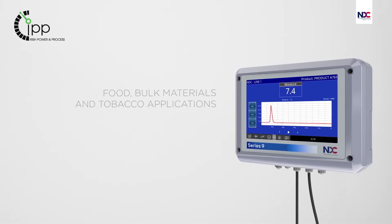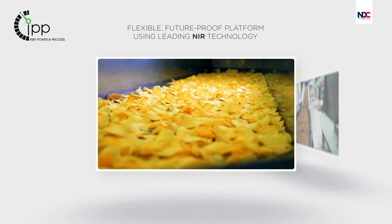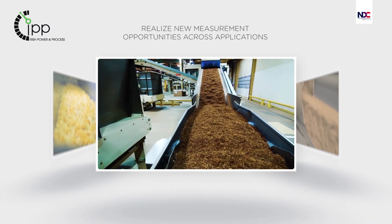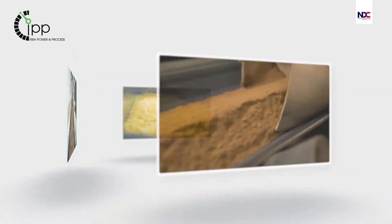Designed for use in multiple process applications including food, tobacco or bulk materials, it is capable of continuous conveyor line measurements or inline sampling in gravity-fed applications.